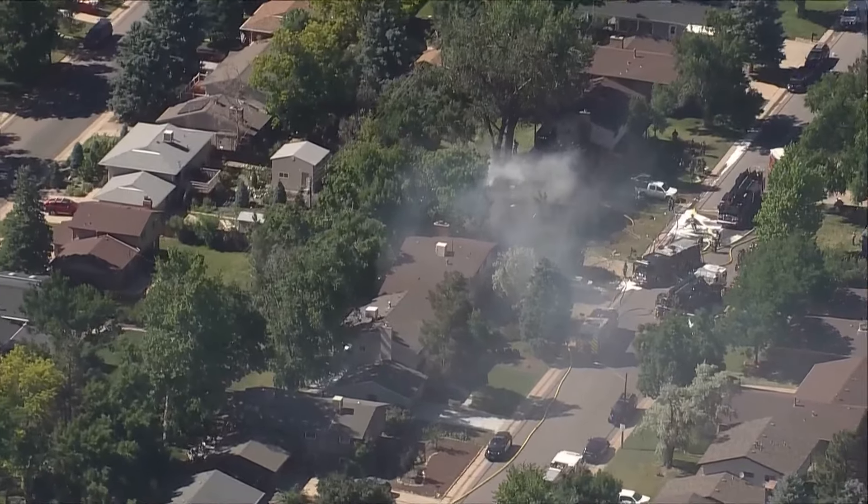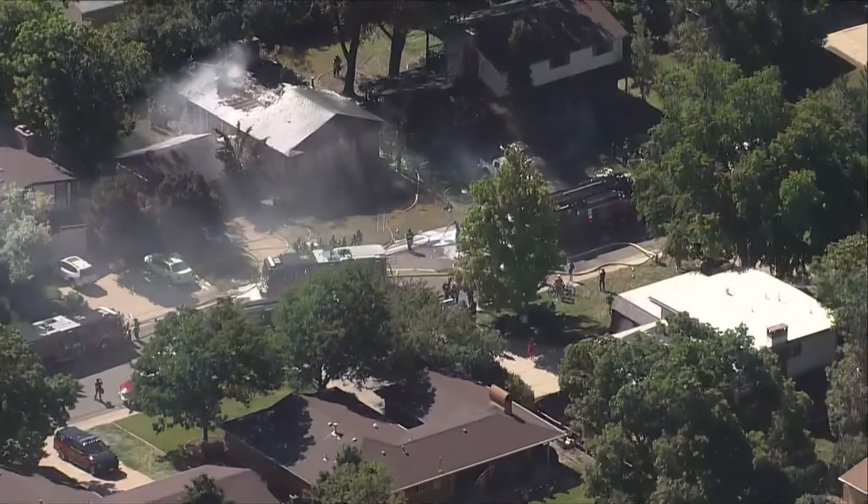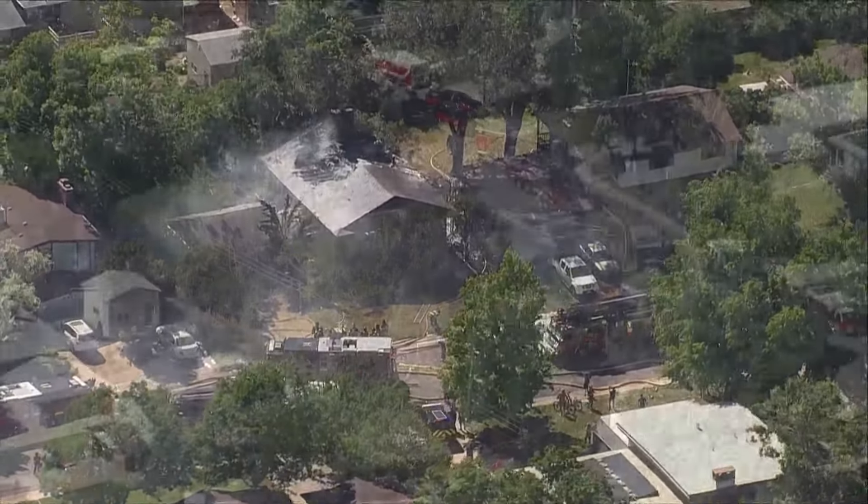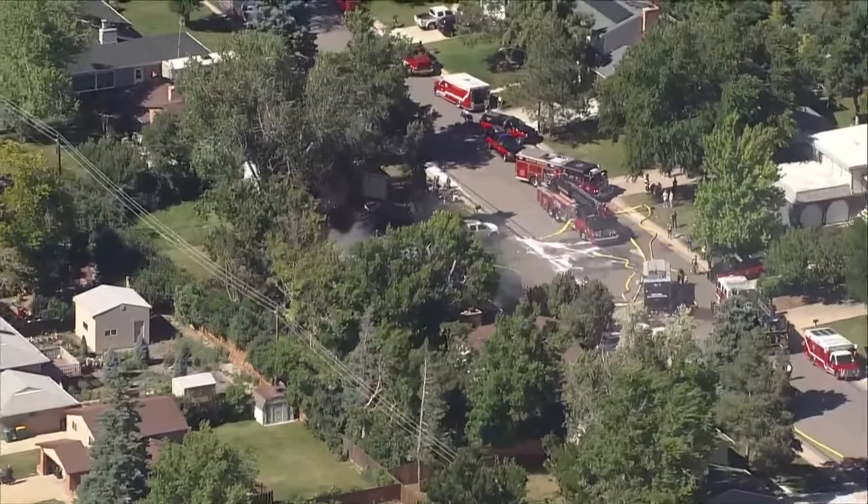Flames that sparked in landscaping between two homes in Centennial spread to not just one, but both of those houses. Sky 9 caught video of this extensive damage today.